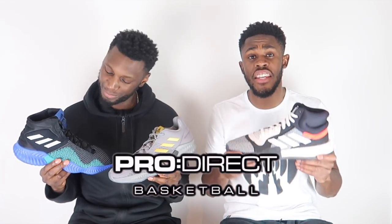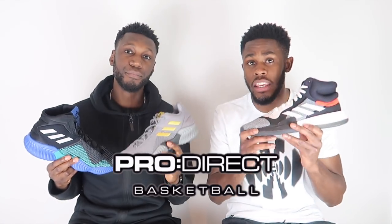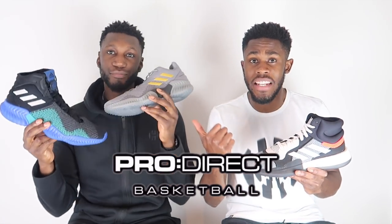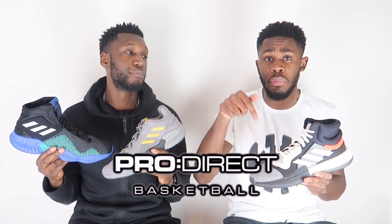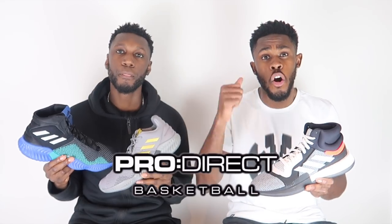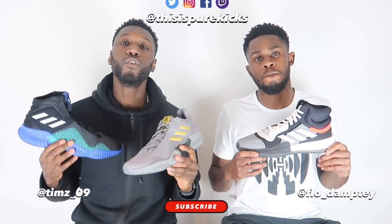First things first, big thank you to the lovely people over at ProDirect Basketball for sending these through. Now if you want your pair of either the Marquee Boost or the Pro Bounce 2018 low or high, head over to our description box below, click the link, go to the ProDirect website and they will take care of you.